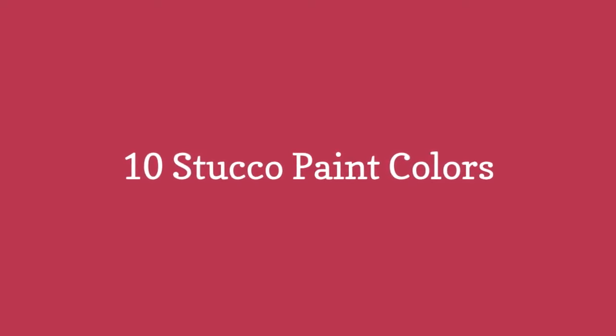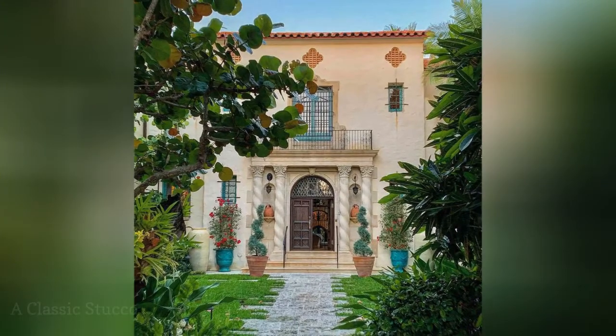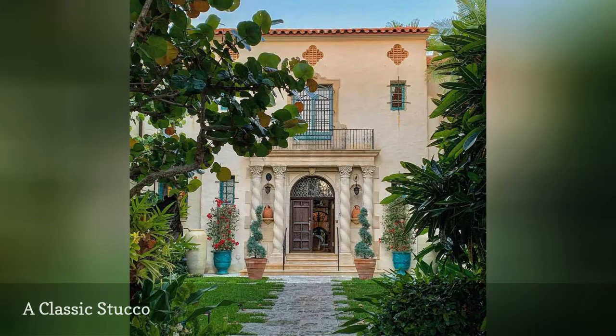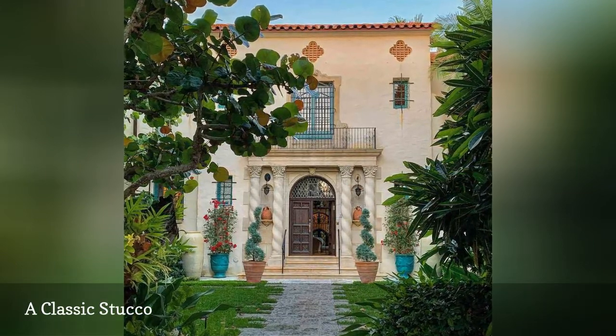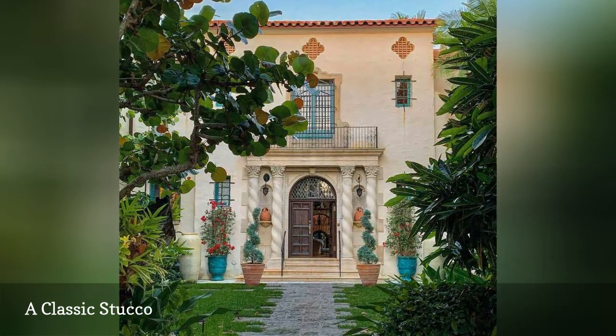10 Stucco Paint Colors. Stucco traditionally is painted a neutral color like this tan beauty from Joseph Paul Davis, but there are other options that look chic and modern as well. Whether you're more into the classic or the experimental, here are more stucco colors we adore.